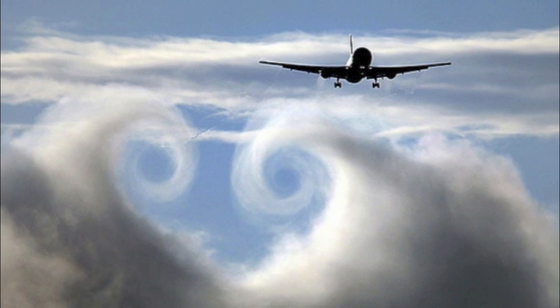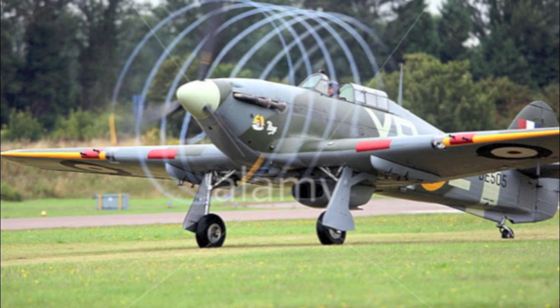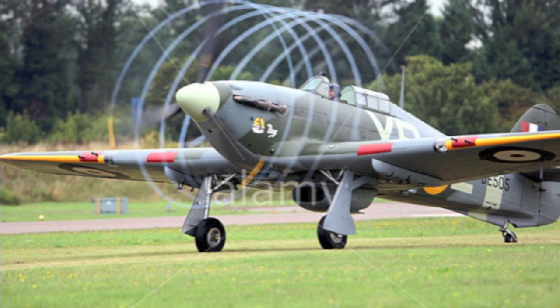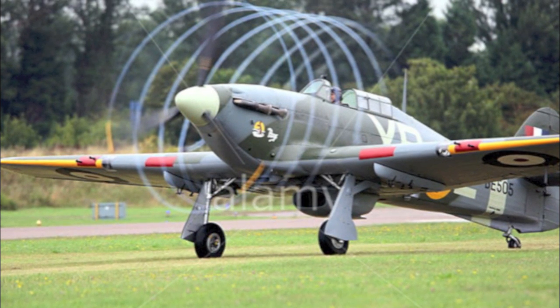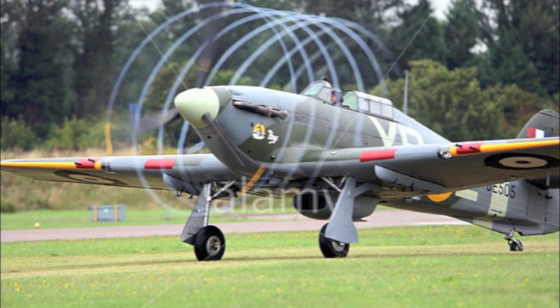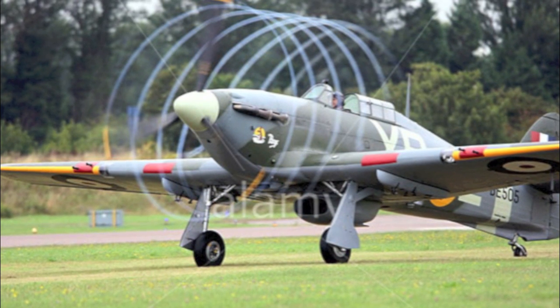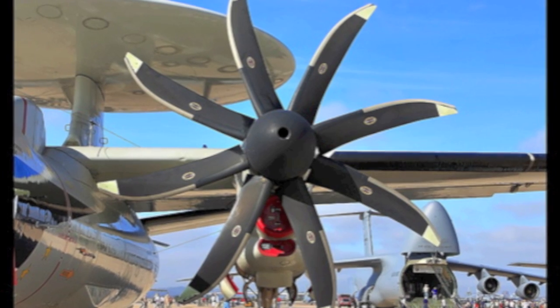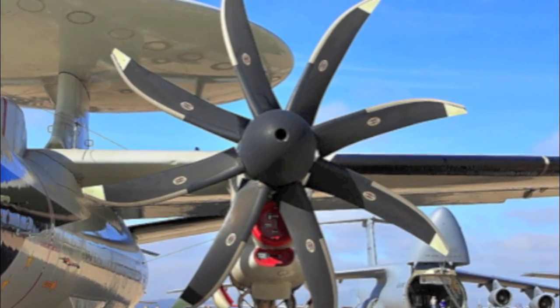Well, if propellers were wings, that would be an accurate assumption. The difference is that propellers are constantly rotating, turning their blades away from the straight flow, and vortices never get the chance to form on the blade tips in the same way they do on wing tips. Hardly any kinetic energy is lost when an efficient propeller design is used.